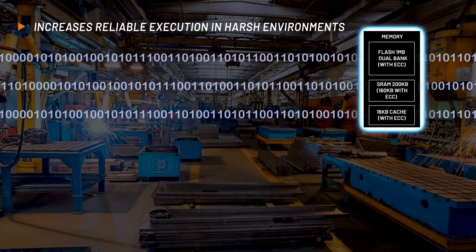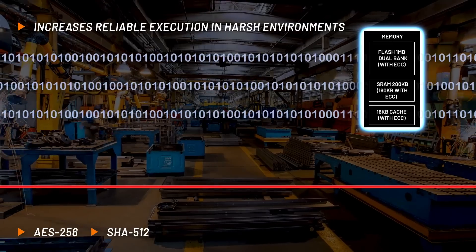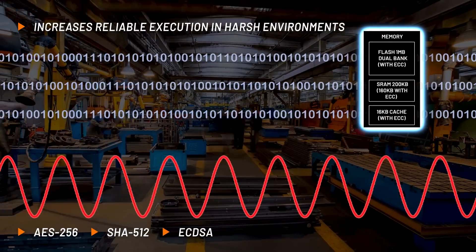It executes robust and reliable code with error correction on all embedded memories and features ADI's full suite of cryptographic hardware accelerators.